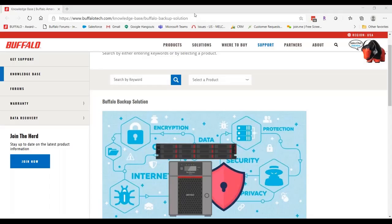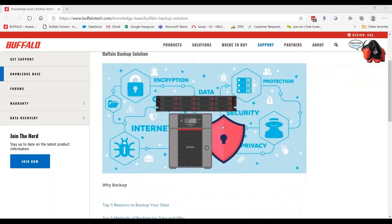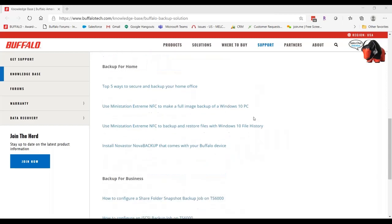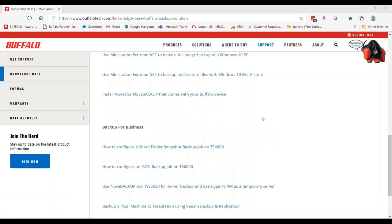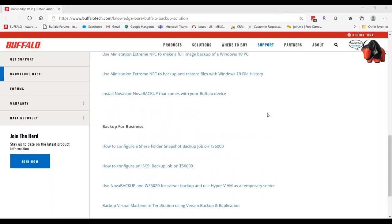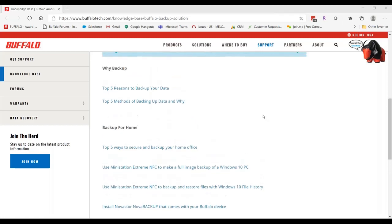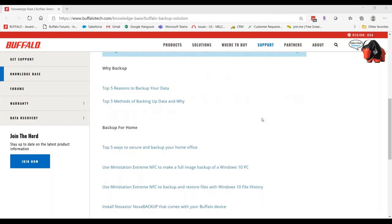One of our newer documents in our knowledge base is a jumping-off point with links to all of our other documents on how to get things set up, how to install Novastore, how to use Windows Backup with a USB drive, and even how to back up from one TerrStation to another. We'll have several articles on how to back up from home, adding more over the next week, and we'll get that link out to everyone and also post it on our YouTube page.